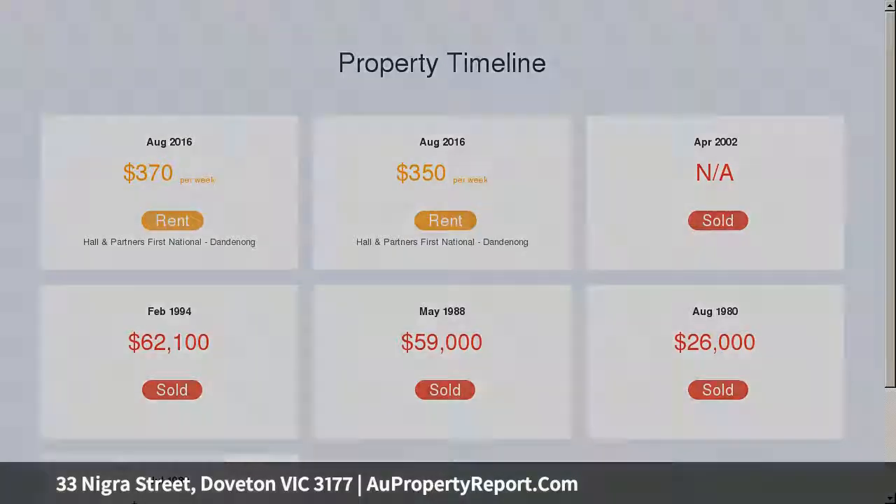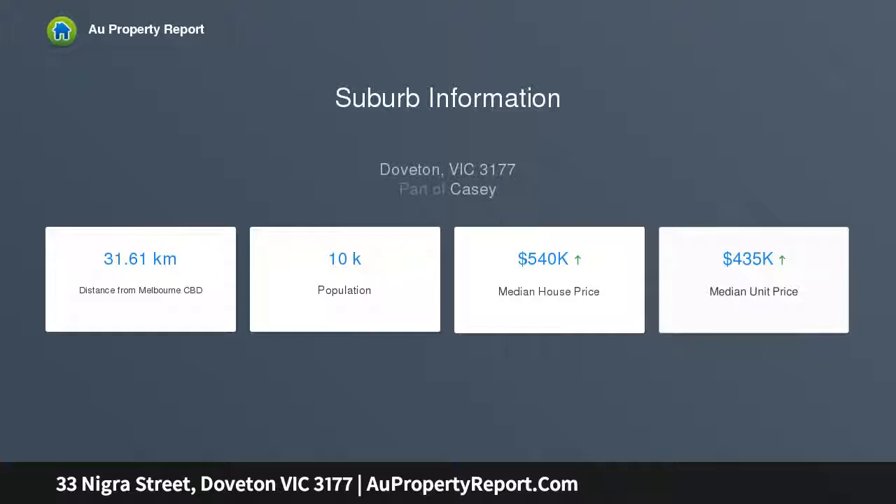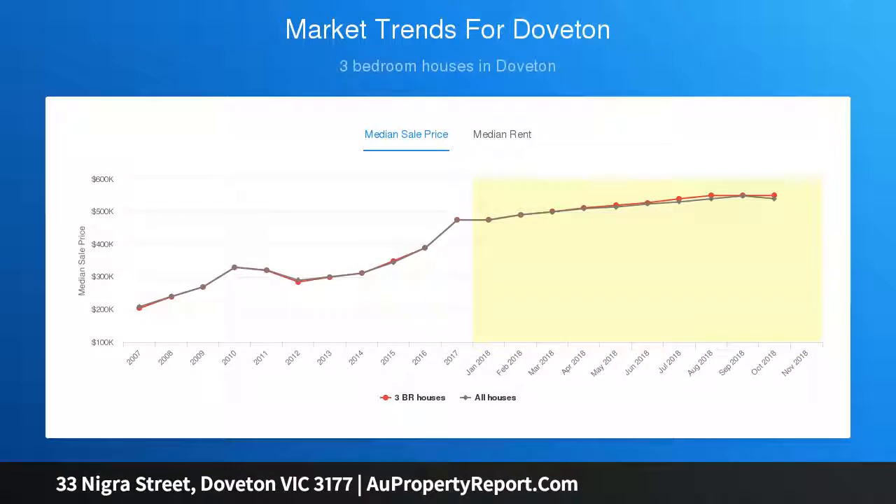Extra features include gas ducted heating and evaporative cooling. For outdoor lovers and entertainers, enjoy the large decked area perfect for entertaining, overlooking a spacious backyard for the kids to play.